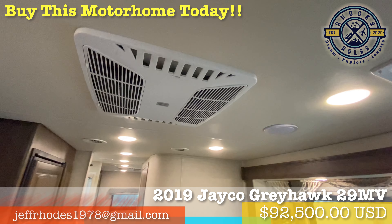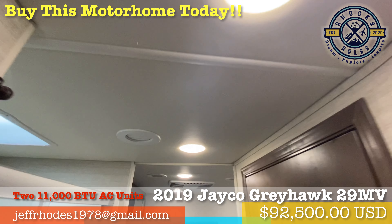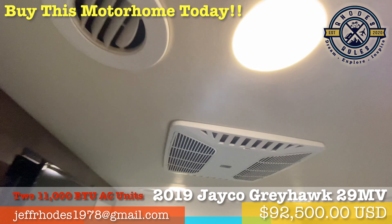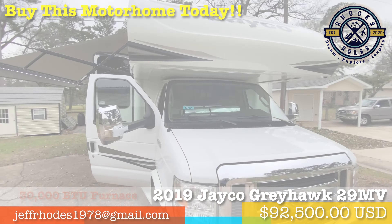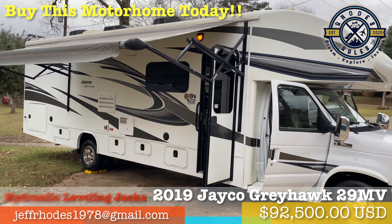Stay incredibly comfortable inside your motorhome year-round with the upgraded dual 11,000 BTU ducted AC units and a 30,000 BTU propane furnace. Our family camped comfortably in 14 degrees in southern Utah and 105 degrees outside of Las Vegas, Nevada.